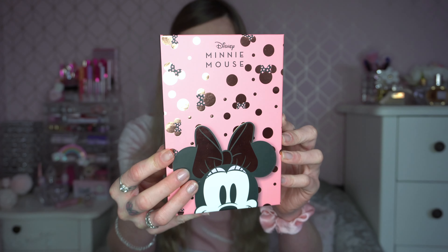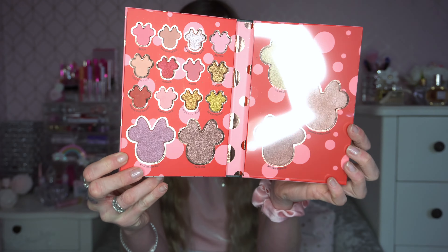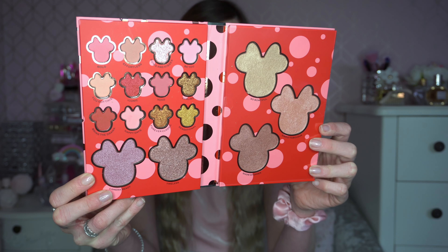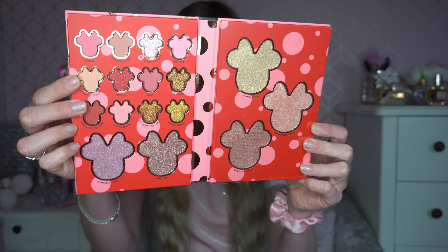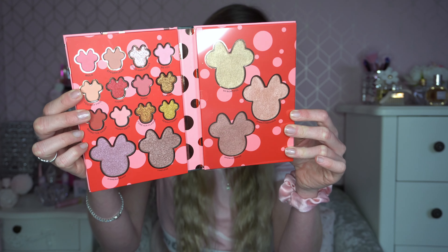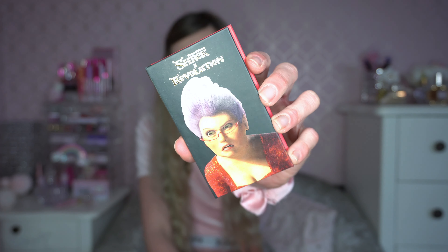Next up I've got a new palette from Makeup Revolution — this is the Mini Mouse collection. I will be doing a video with this as well, so please subscribe if you want to see that. It's brand new, and it's actually a face palette: on one side you've got highlighters and blushes, and then you've got the eyeshadows as well. It's got a pink, red, and gold theme which I think plays on Valentine's Day really well. I think this would be an absolutely lovely Valentine's Day palette.